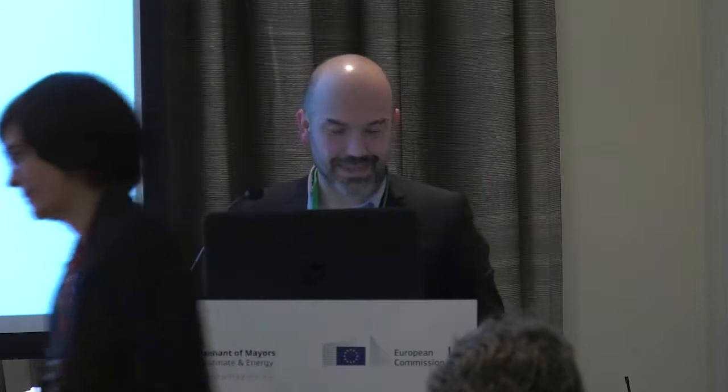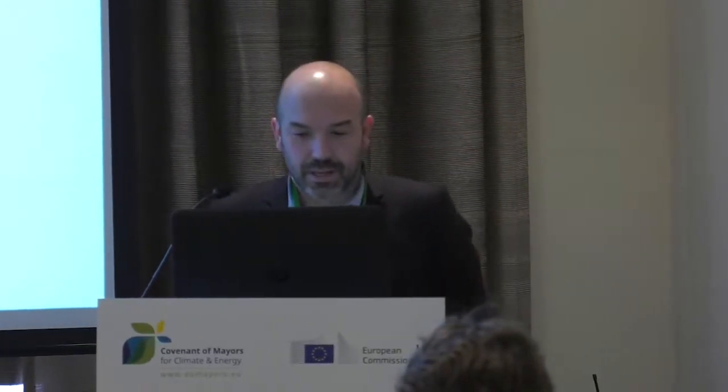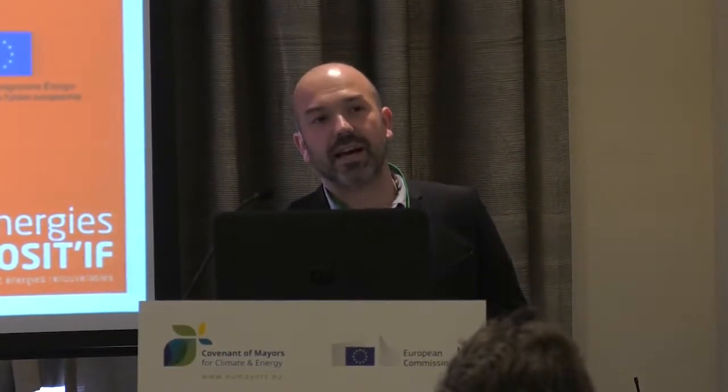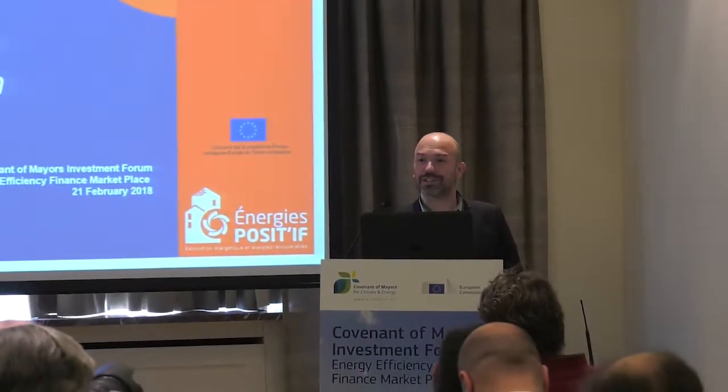Thank you very much, Annette. Good morning everyone. I'm going to introduce you to what we've been developing at Energy Positive thanks to European support. I will try to focus on the most replicable aspects, even though some aspects are specific to our region or country. I will start with the context, then describe our action, and finally focus on what we learned, what we did well, and what we think we shouldn't have done this way had we known earlier.